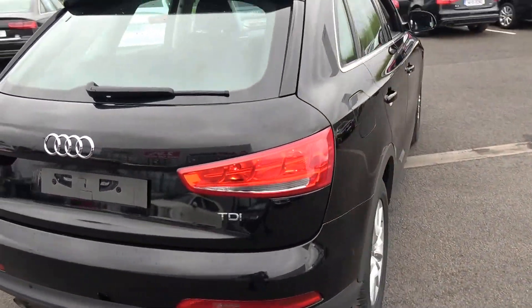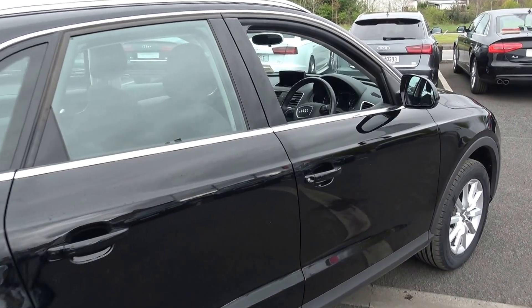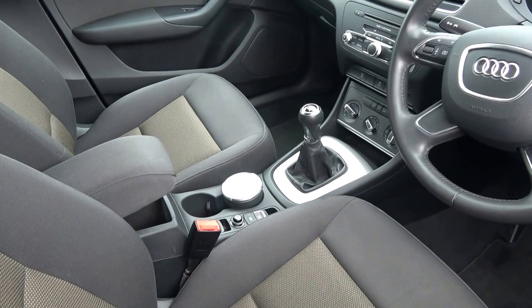Just pop the lid open here — tucked away we have your spare wheel, should you need it. And finally, making our way to the driver's cabin. Immediately, we are greeted with your black leather, four-spoke multifunction steering wheel. As noted, this vehicle comes in a six-speed manual. We have the electronic hand-braking system with the auto hold.